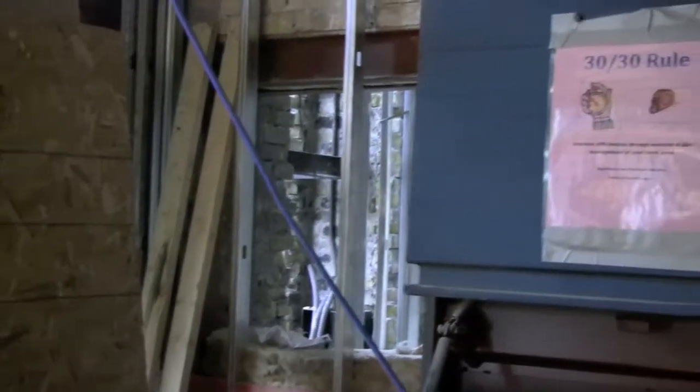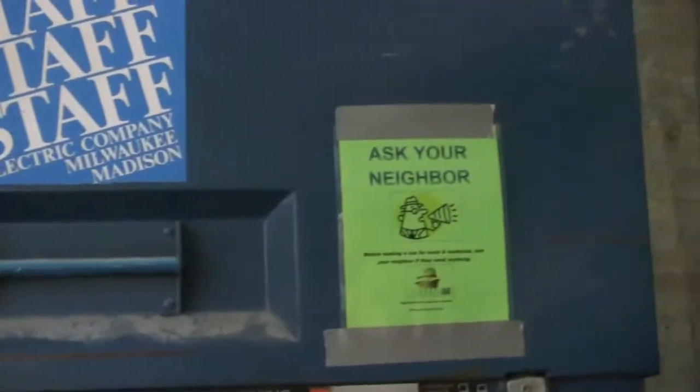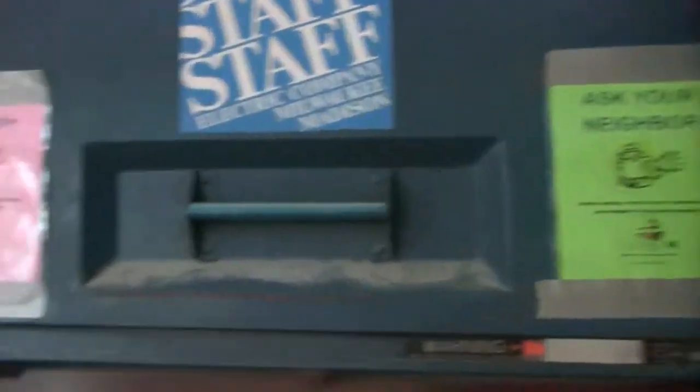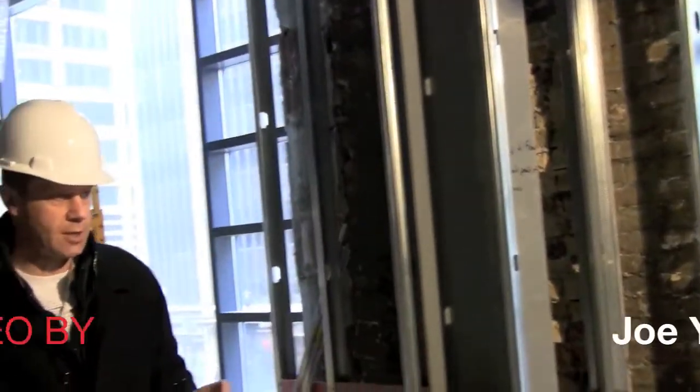We found photographs from the 1930s of a big blade sign that was on the outside of the building to promote the women's wear store that was in here. So we're going to put a blade sign back up there for the restaurant. It's a small thing, but it's a reference to the history of the project, and it also gives us a big banner for the restaurant.